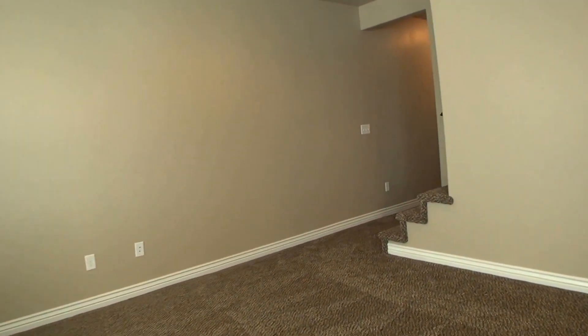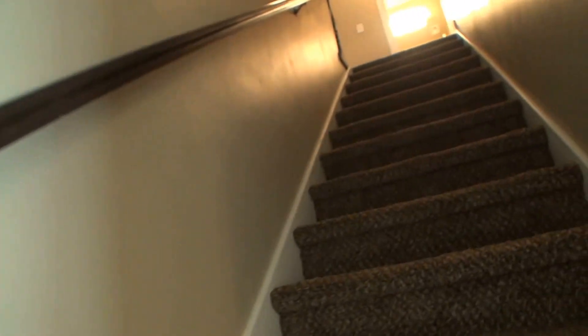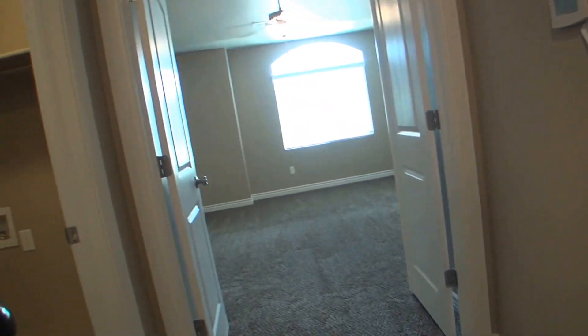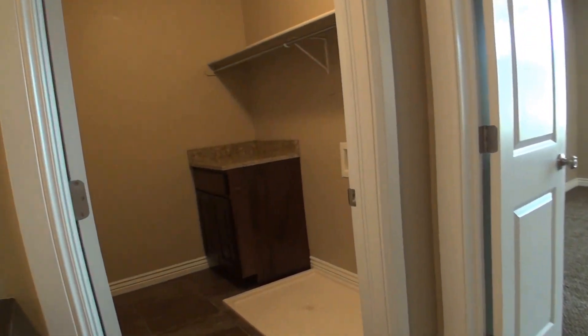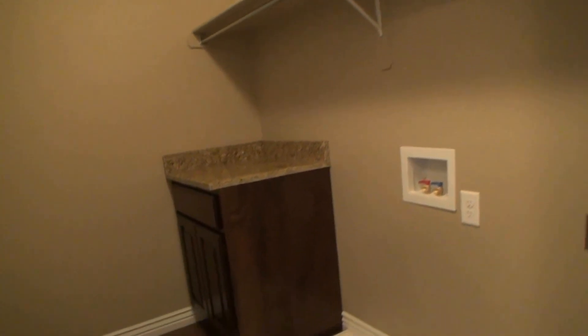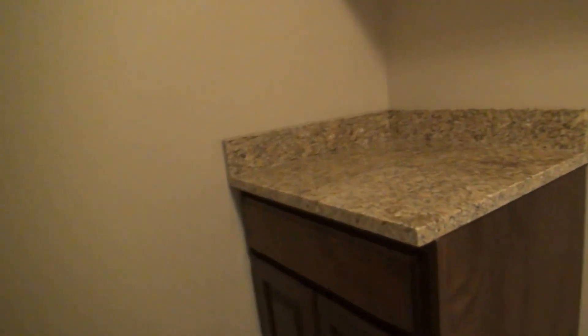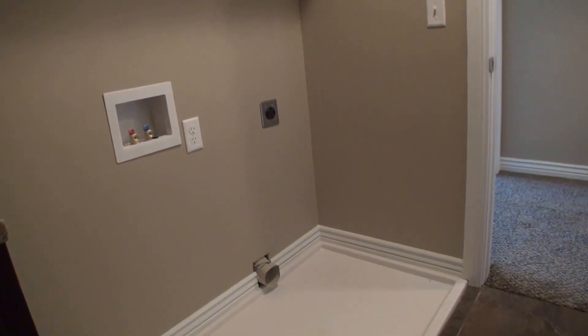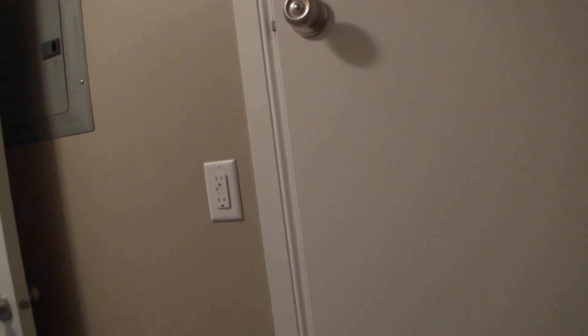Let's go take a look upstairs. On top of this landing, we're going to go to the left into our laundry room. Built-in cabinet on this side with the shelving built in above, you've got your hookups for your washer and dryer. Here on this side, we've got a closet door that gives us access to our utilities.